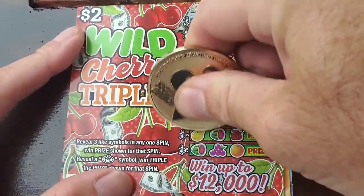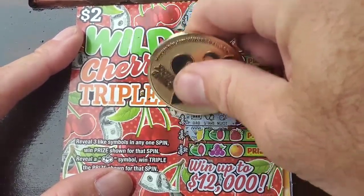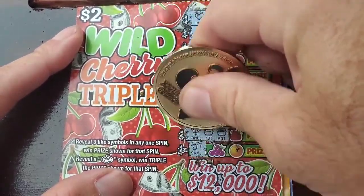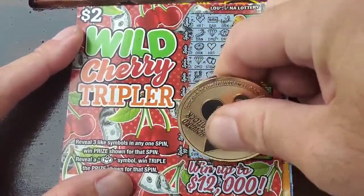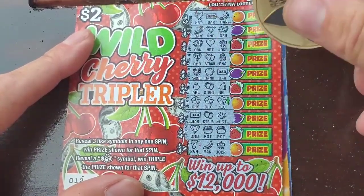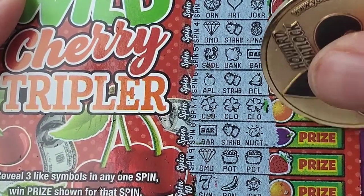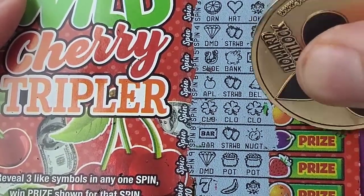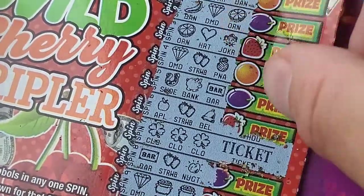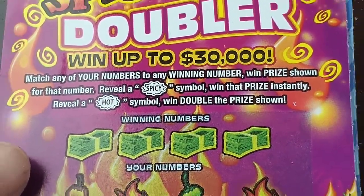Nice! We got a win right there with the clovers. Let's see what we got — I'm gonna zoom in for you. There you go. We got $2. We'll take it, sure will! Alright, next on the agenda.